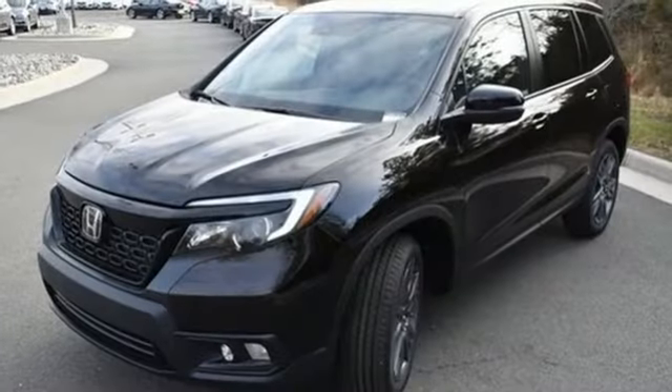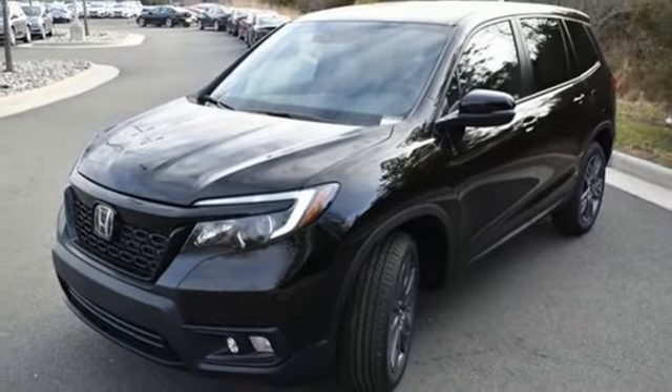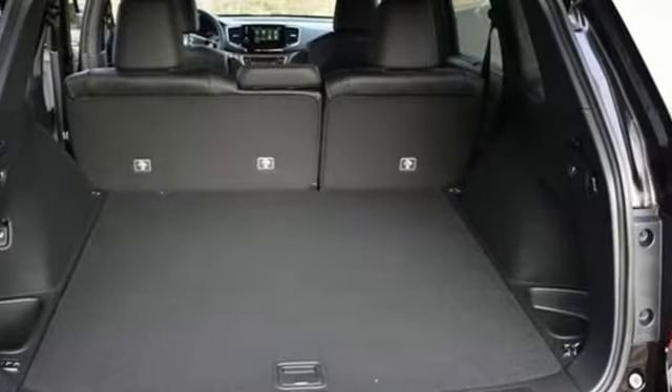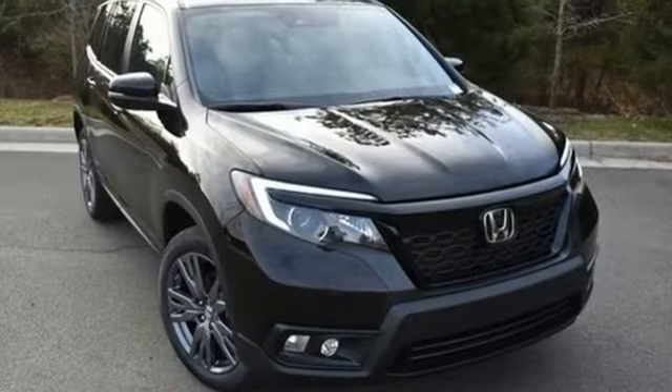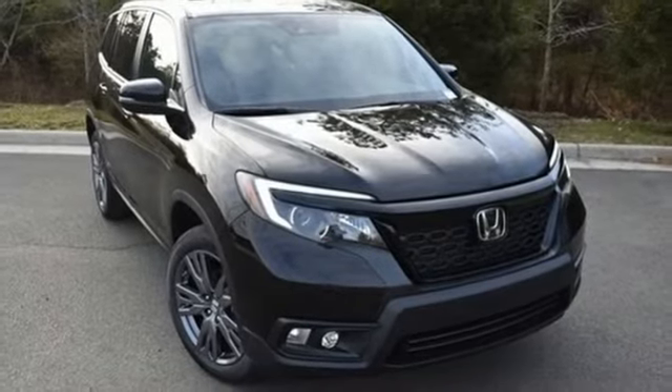Memory exterior door mirror settings, AM-FM satellite radio, power sliding and tilting sunroof, remote engine start, and V6 engine. Take it for a test drive today.